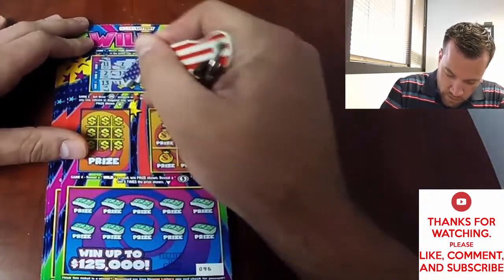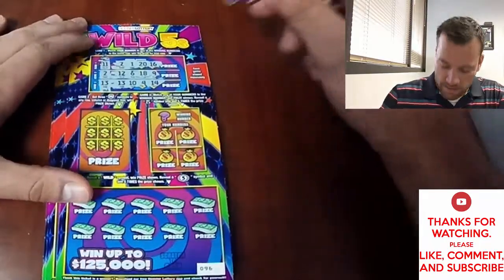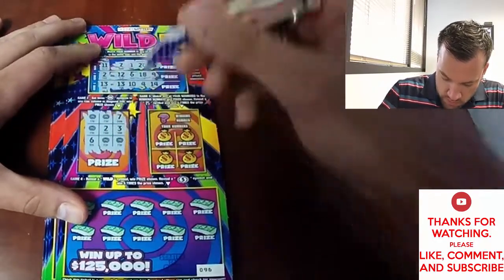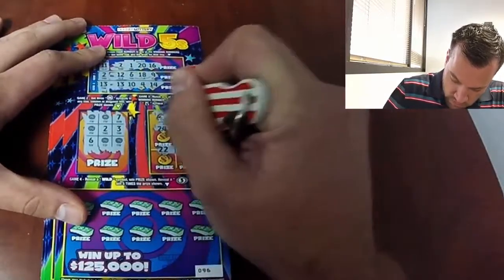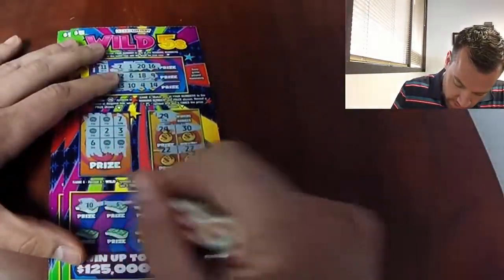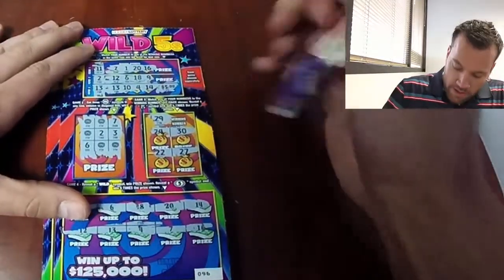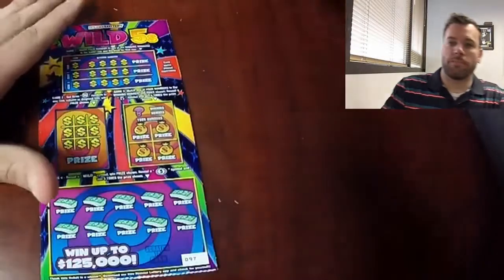Nope, nope, nope — oh, we got a winner! 13 and 13. No win on 29... this game's pretty fun, it's a lot of game and a lot of scratching for five bucks. I like it. Let's see what we got — 13, five dollar win! So we got five of our twenty back so far.